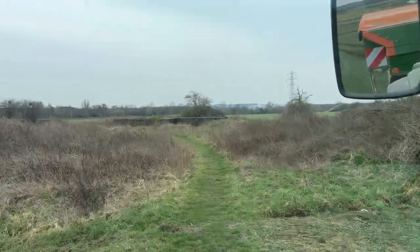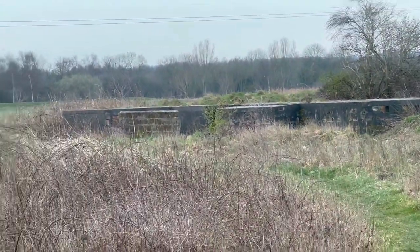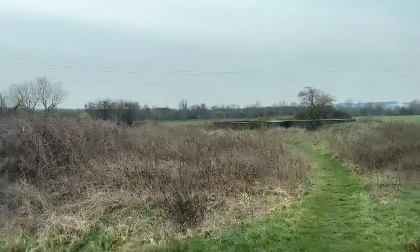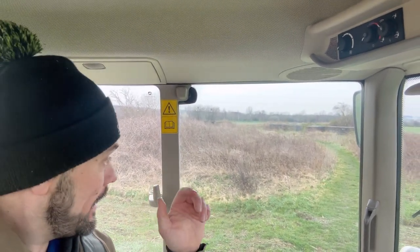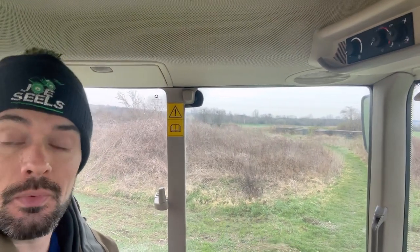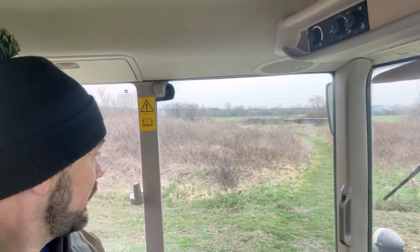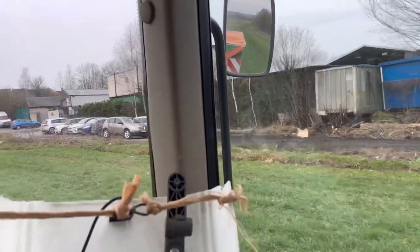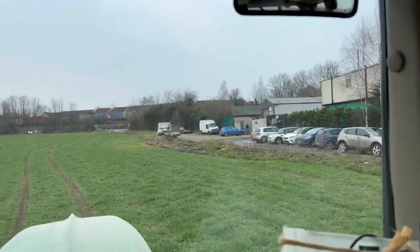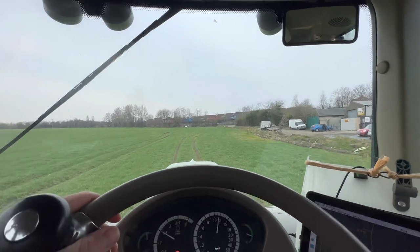I've just done this field that has the World War II artillery embankments in it. The idea was they were trying to catch German planes flying over to bomb Sheffield, but the story I've been told is they never got used - never fired a shot at a plane anywhere, but yeah, just here to protect Sheffield.